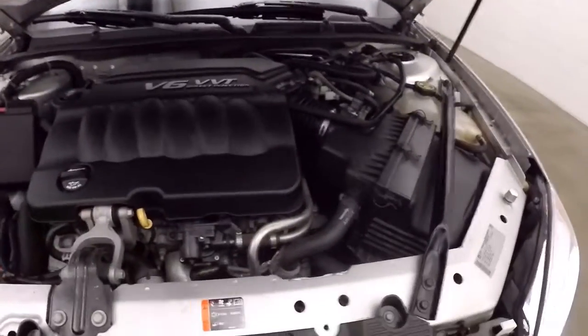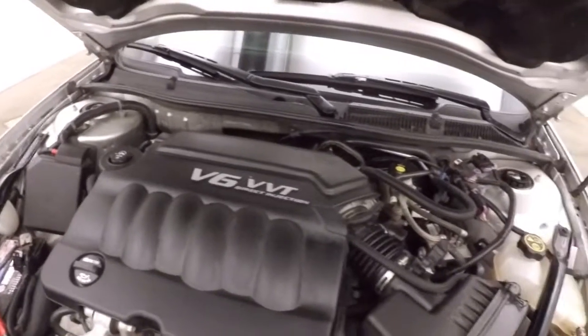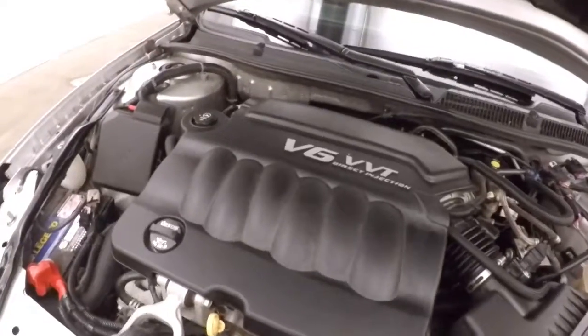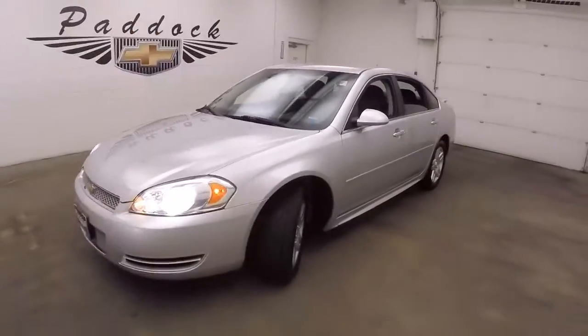Nice alloy wheels, decent tires. Underneath the hood you get your 3.6 liter, gets this car plenty of power, still good on gas, and runs nice and smooth. It's a 2013 Chevy Impala.